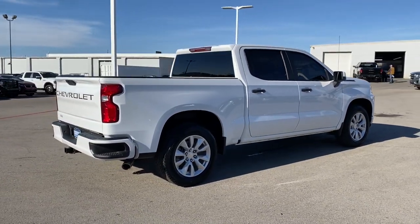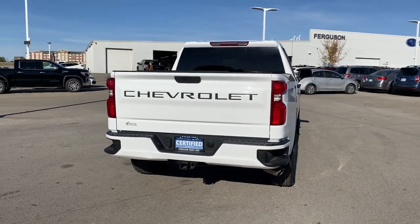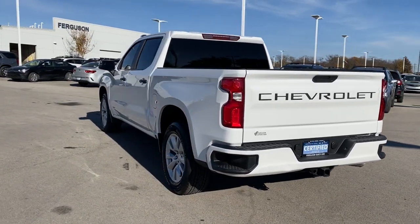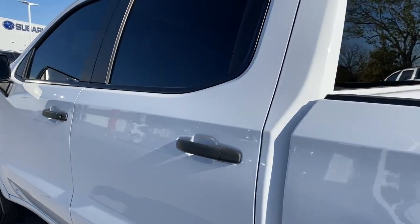These are just some of the great options this vehicle comes with: keyless entry, backup camera, heated mirrors, rear AC, aluminum wheels, Bluetooth connection, stability control, rear wheel drive, split bench seat, pass-through rear seat.